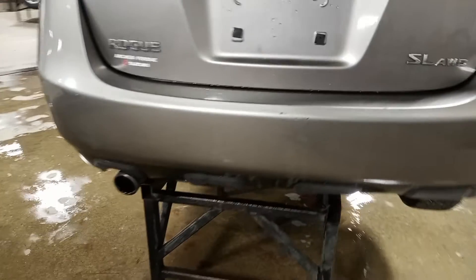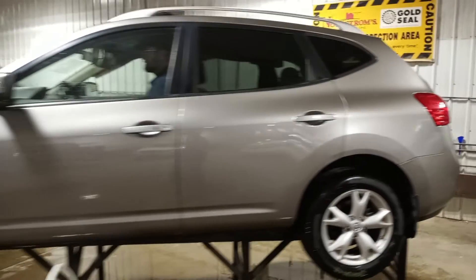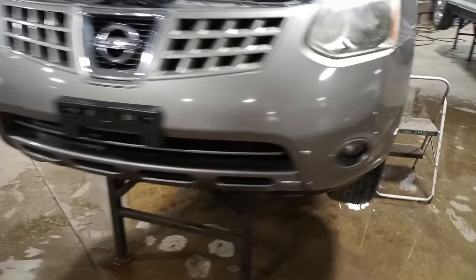Damage to the hatch and it doesn't want to open. It's got HID headlamps and fog lights.